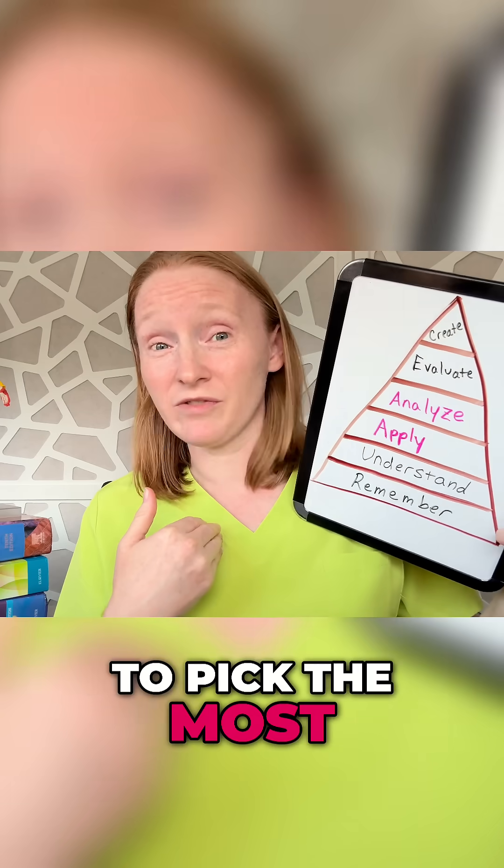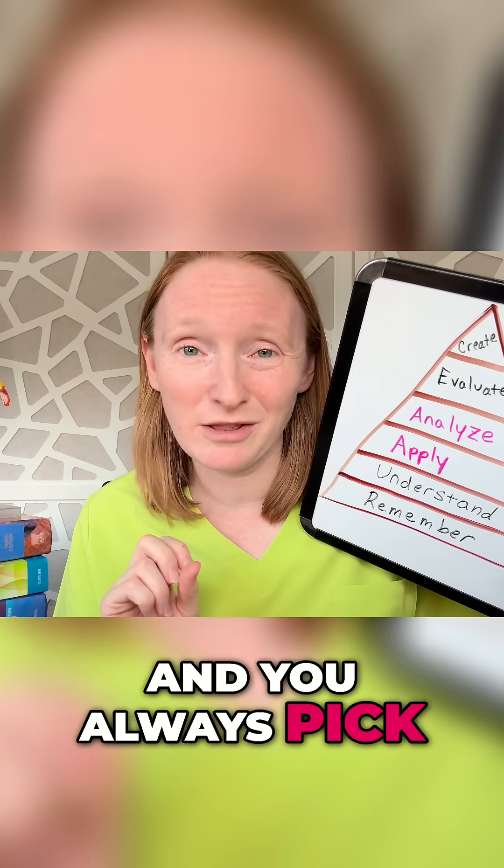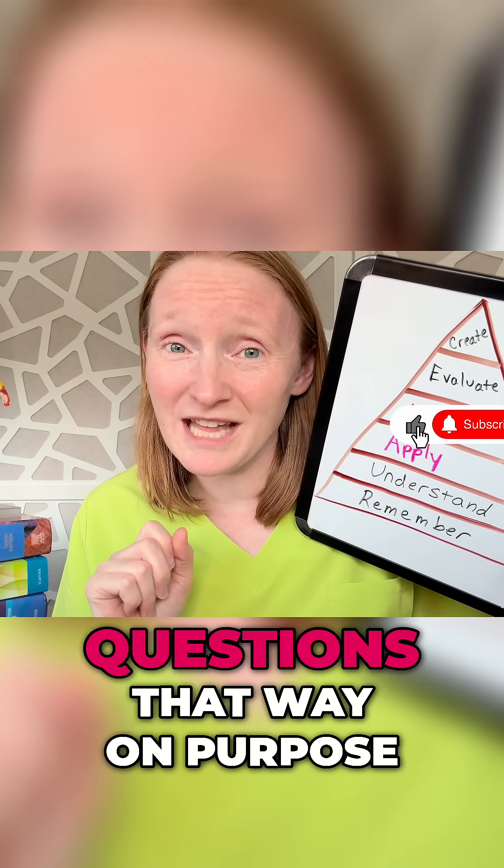You're told you have to pick the most right answer. It's also the reason why you can narrow it down to two answer choices and you always pick the wrong one. They write those test questions that way on purpose.